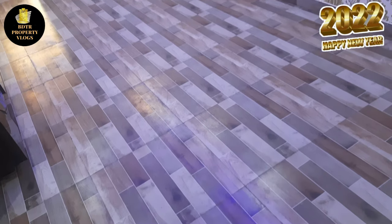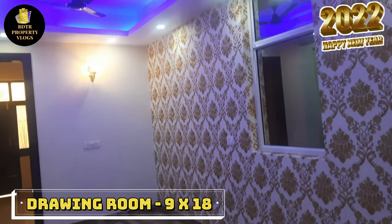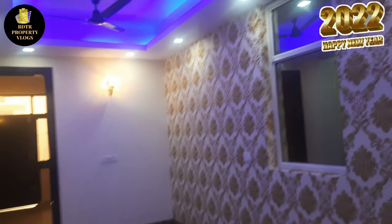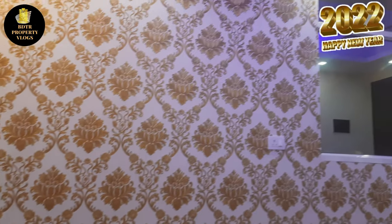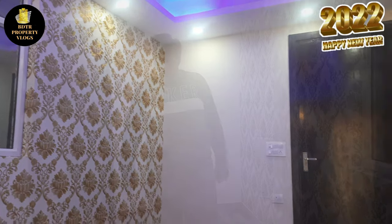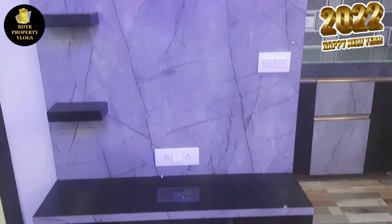You will find a spacious dining and drawing room — the size is 9 by 18. In the drawing room, the builder provides features like wallpaper, a TV panel, lighting, fan, and chandelier. The false ceiling is also done by the builder.